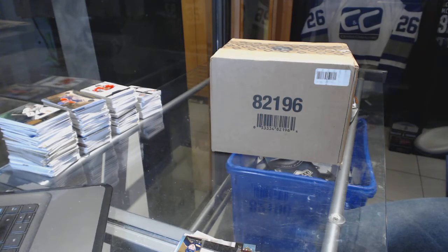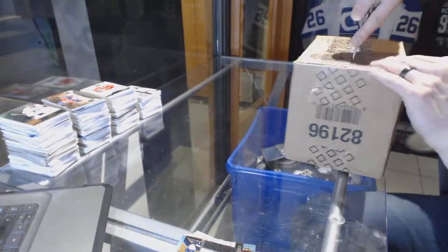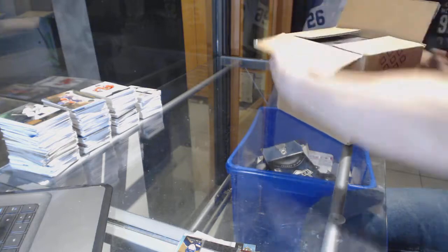Finishing off CNC group rig number 6499 with the 310 case, 13-14 Upper Deck The Cup.